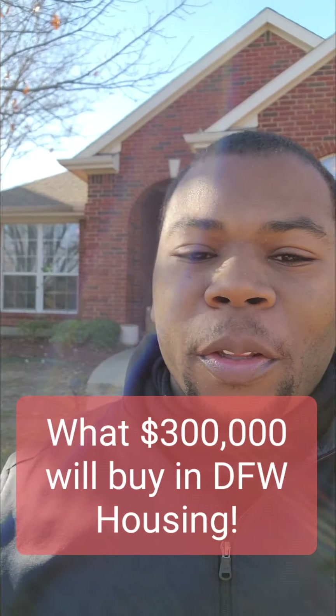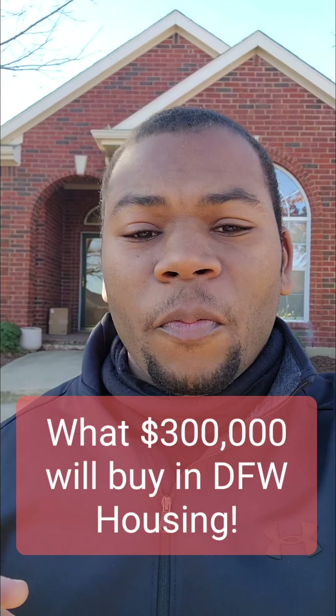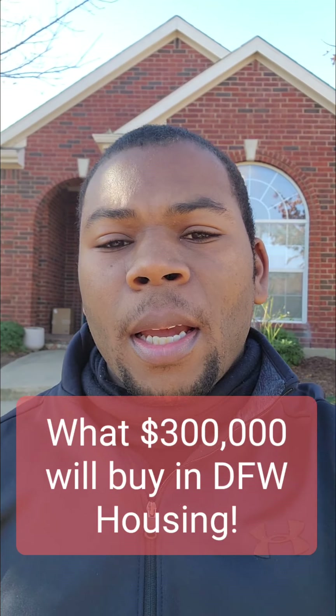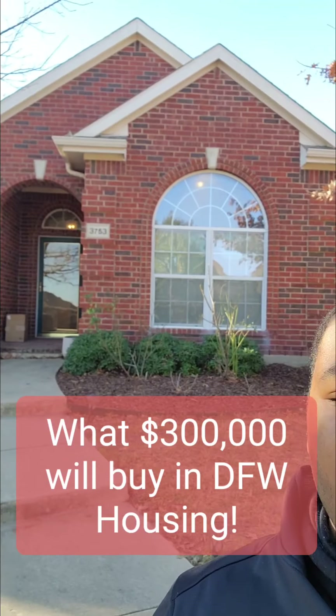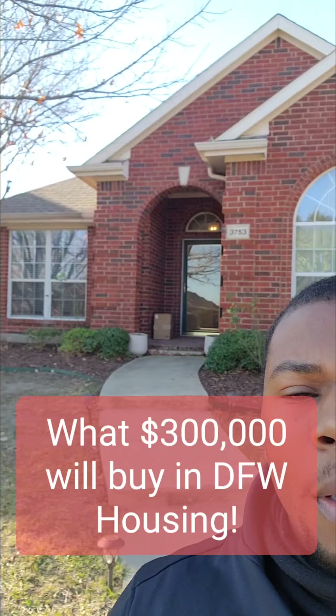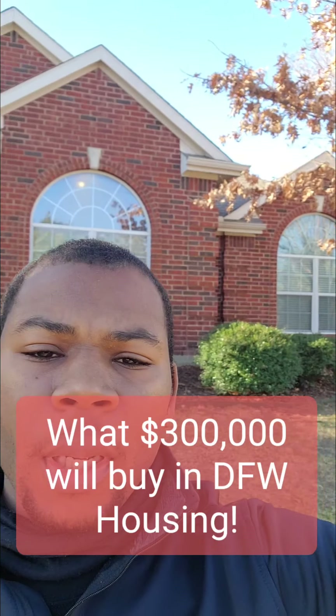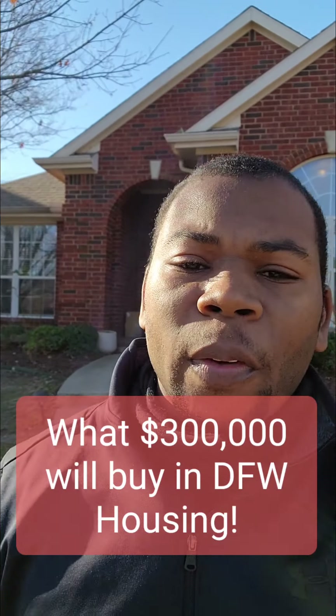Hey, Josiah Ford with Real Houses, Real Prices here filming in Frisco, Texas today. I'm standing in front of a nice house here. It's three bedrooms, two baths, about 1,800 square feet, listed for about $315,000.